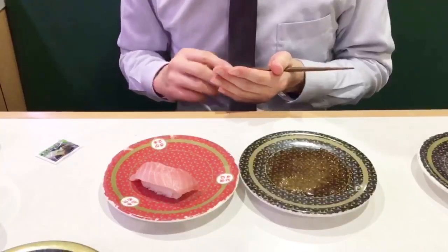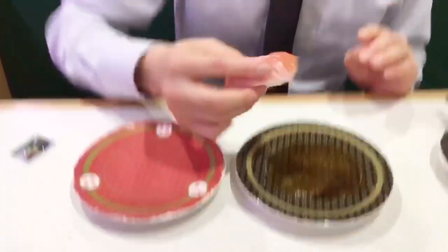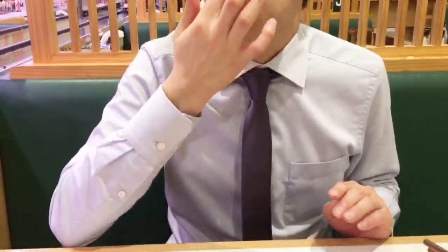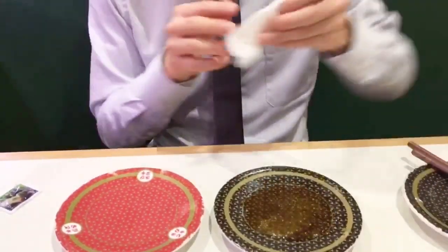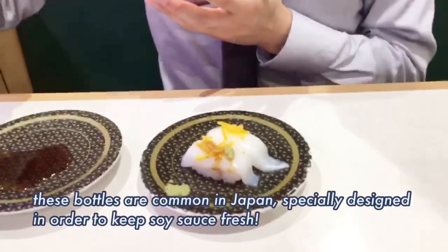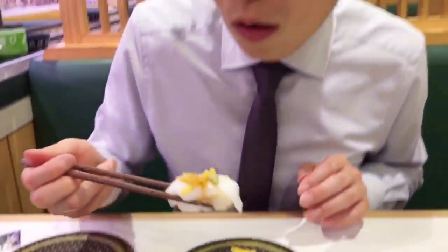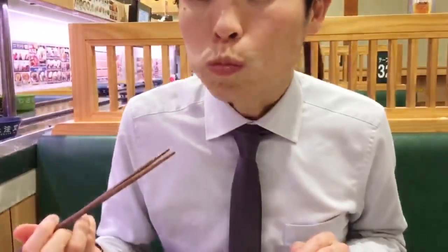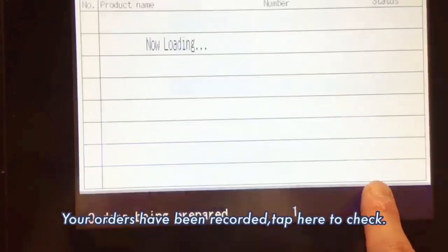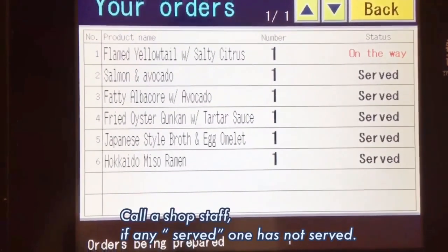These soy sauce bottles are specially designed to keep it fresh. Your orders have been recorded — tap here to check, and you can see if any item has not yet been served.